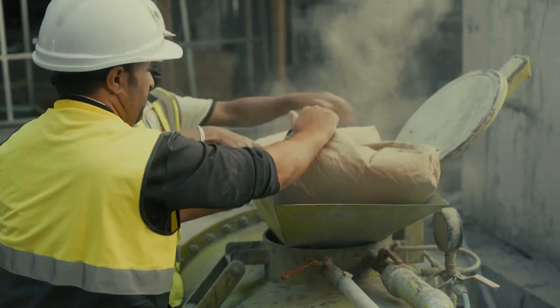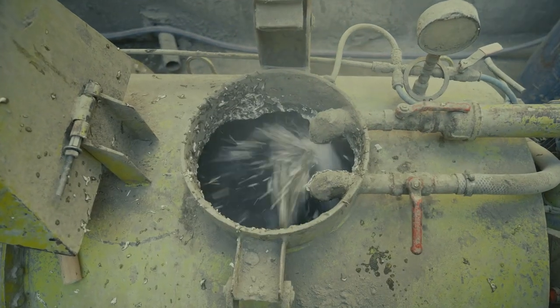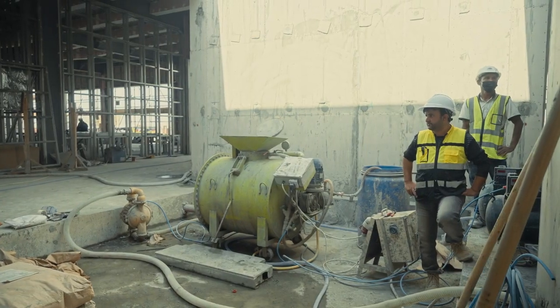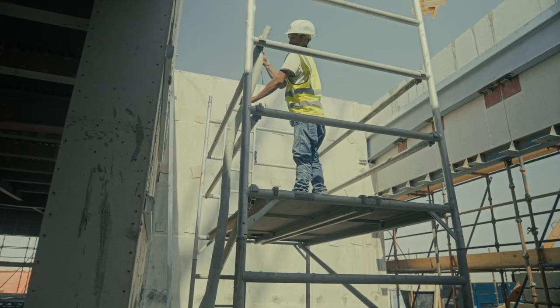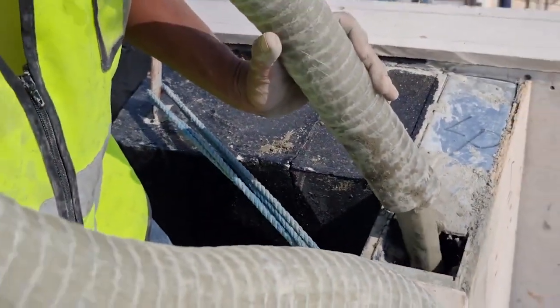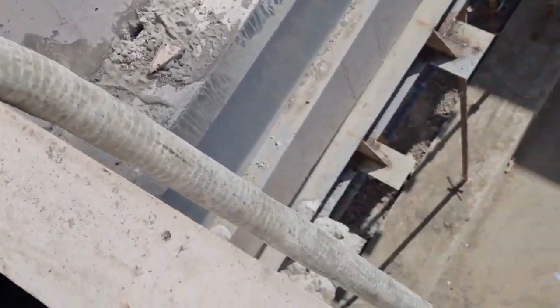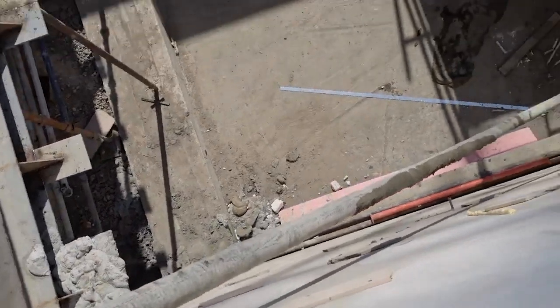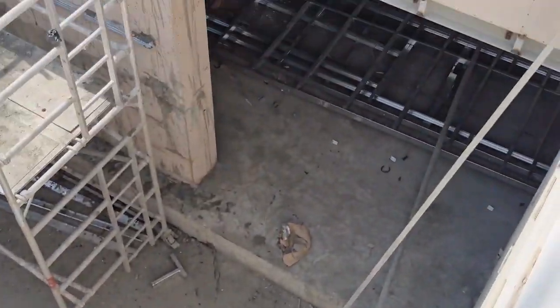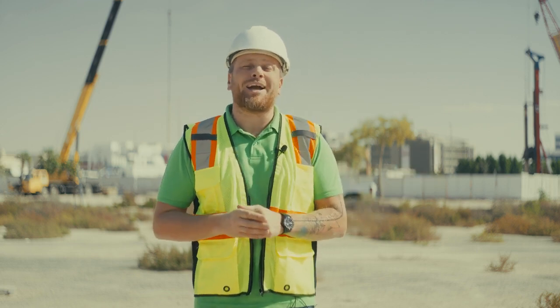Our equipment — our small mixers that we are applying here — is very convenient to use on any sites all around the world. The very interesting point is that we created the ratio especially to cast up to 6.5 meters height of the walls. Just imagine: 6.5 meters, casting the walls with lightweight concrete insulation made by ECOLEED.